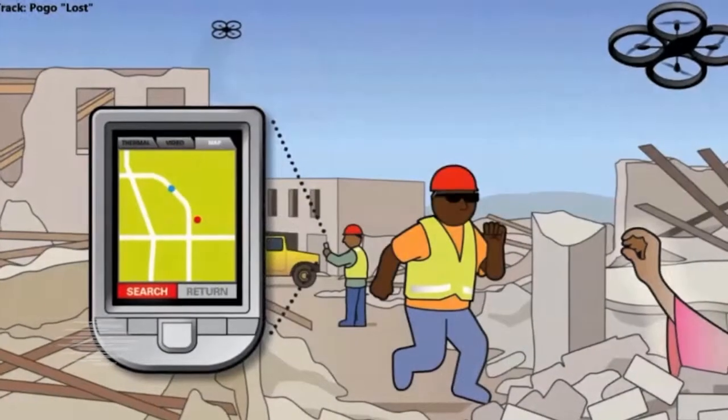However, our ability to deploy and utilize autonomy in our real-world systems is dependent on our ability to trust them to operate safely and effectively, both individually and in collaborative groups.